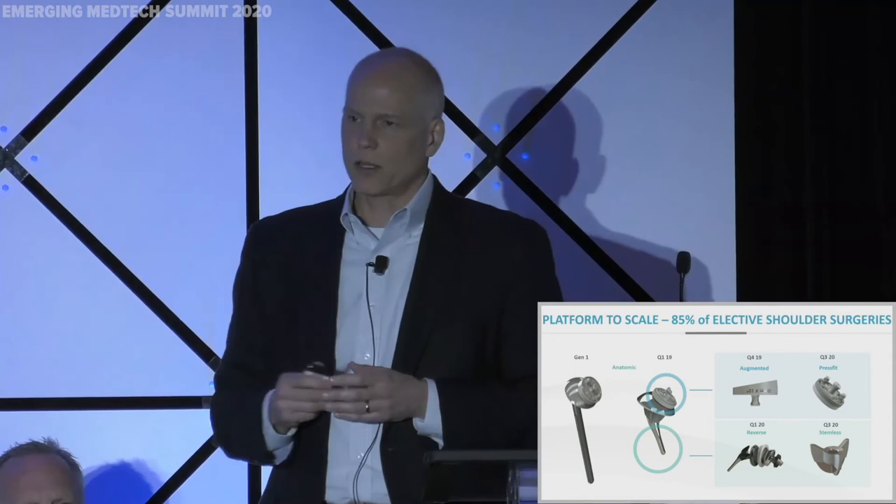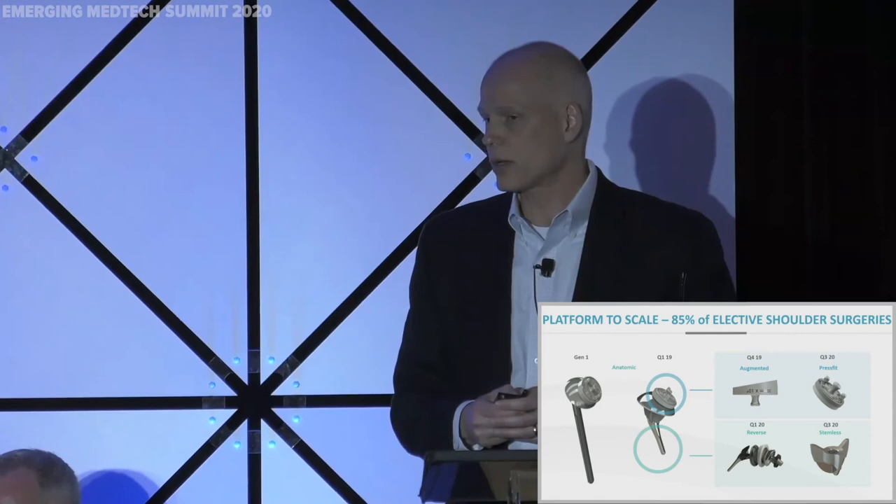With the augmented glenoid system, the reverse system, and our humeral short stem system, we'll cover 85% of the elective shoulder surgery market. Commercially, that equates to a full bag, which is a key inflection point for our business. After that, we're going to move on to a press-fit glenoid system and a stemless system to continue the innovation.